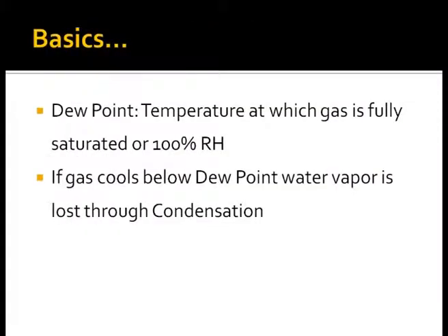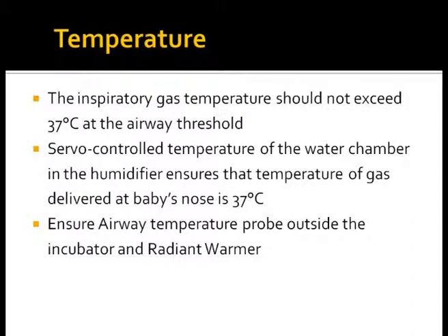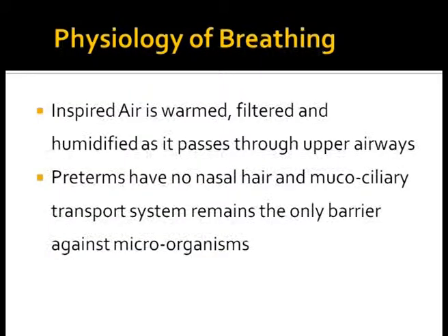Dew point is the temperature at which gas is fully saturated with water vapor, or has 100% relative humidity. Cooling a gas below the dew point results in condensation in the tubings. Inspiratory gases should never have a temperature more than 37°C. Servo-controlled humidifiers ensure that the temperature of gases delivered at the baby's nose is correct. Upper airways in newborn infants help in warming, humidifying, and filtering gases as they pass through the nasal passage.